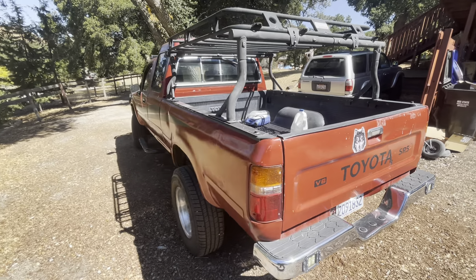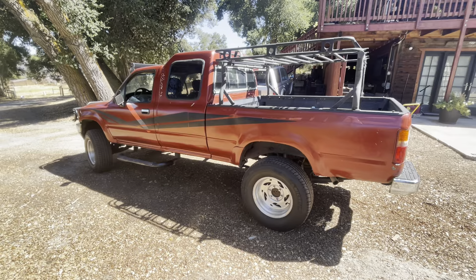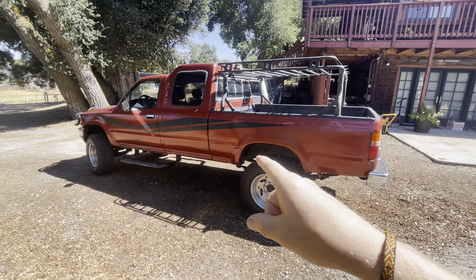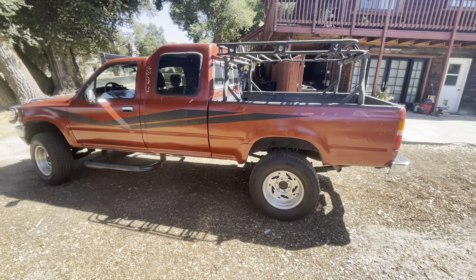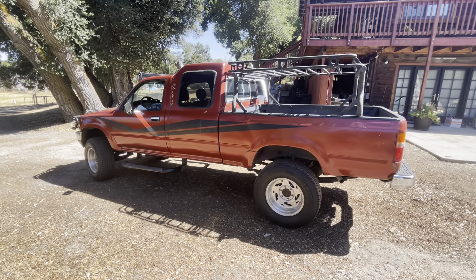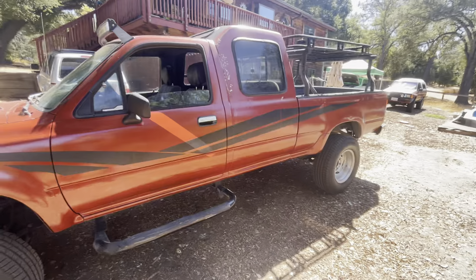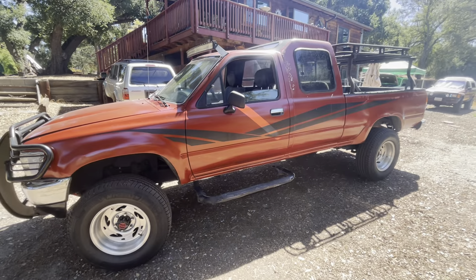They started to go out of business in 1988 and 1989, when they introduced the third-generation body style — classically known as the 90s pickup body style. They went out of business, so they stopped doing these conversions on the trucks. You'll only ever see them on 80s and 70s pickups.